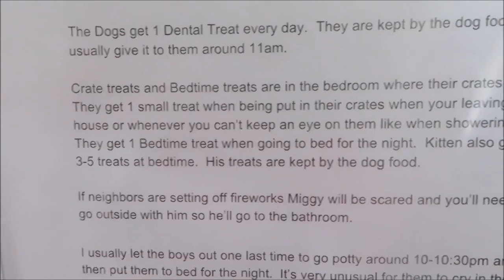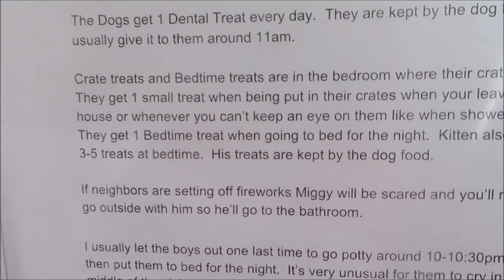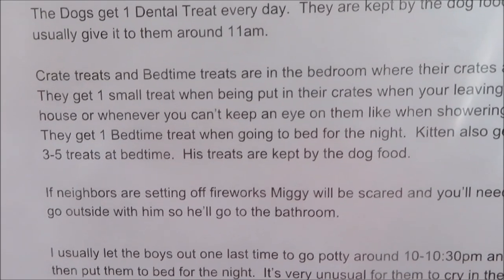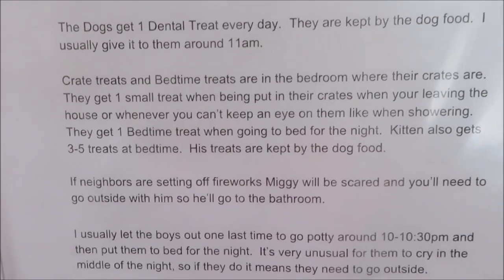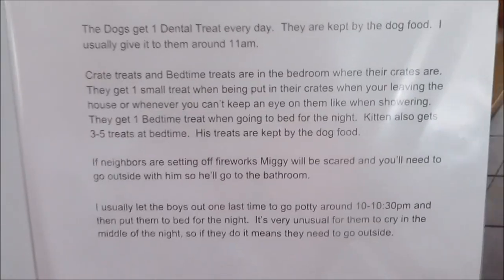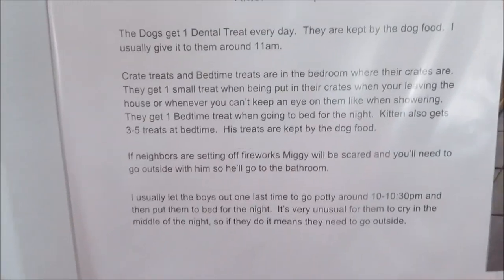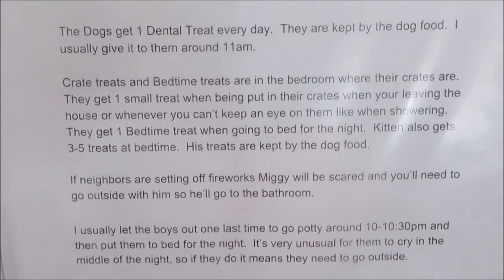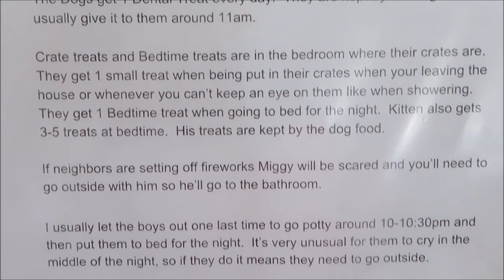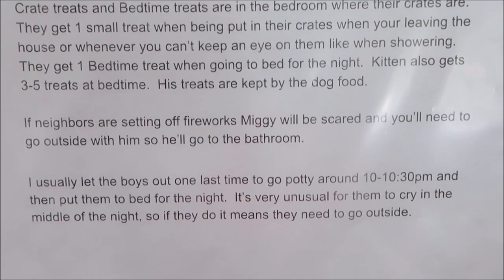I left instructions about where the crate and bedtime treats are kept, where their crates are, and how many treats to give. If she's leaving the house, showering, in the basement doing laundry — anything where she can't keep an eye on them — I always put them in their crates so they're not getting into trouble.